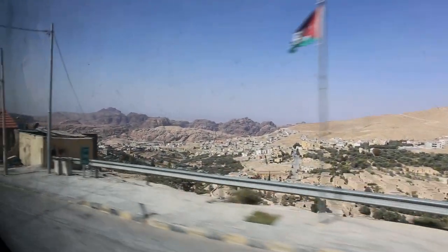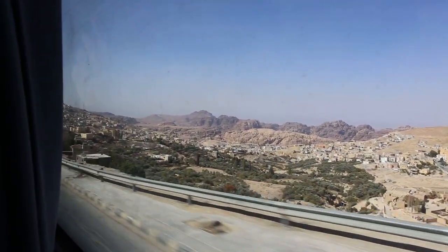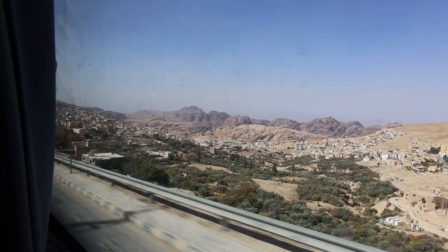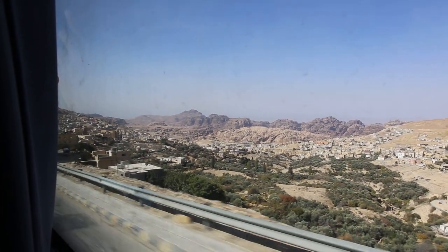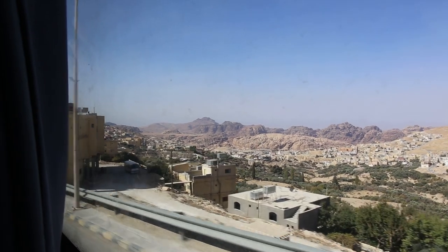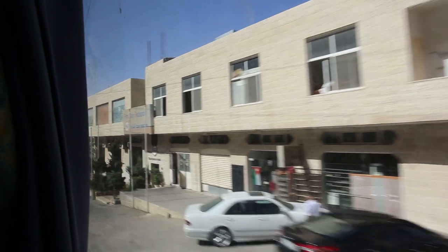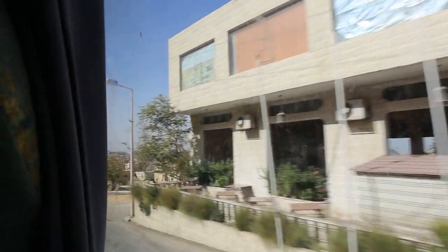From Amman I took a bus to Petra, which took about three and a half hours. The bus stops in Wadi Musa, which is a city located next to Petra. Wadi Musa has everything a traveler needs — hotels, hostels, restaurants, and markets. The bus stops right next to the Petra visitor center, so if you want to start exploring you could do that right away.